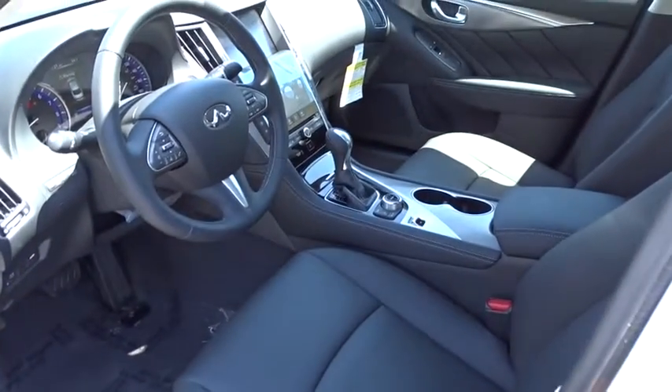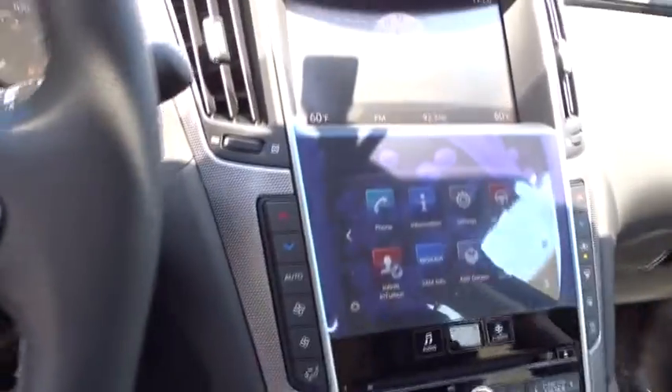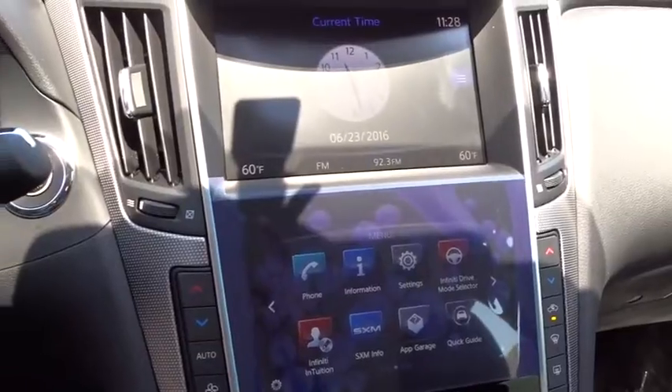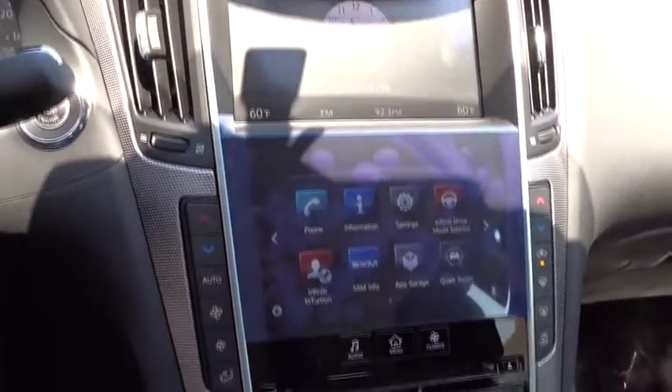Four-wheel disc brakes, cruise control, keyless start, aluminum wheels, floor mat, auto-dimming rear-view mirror, AM-FM stereo radio. This vehicle offers reliability and good looks at a great price.